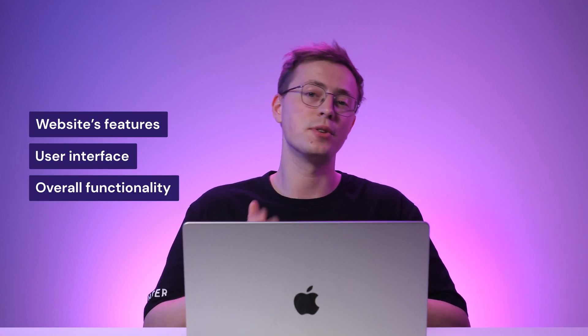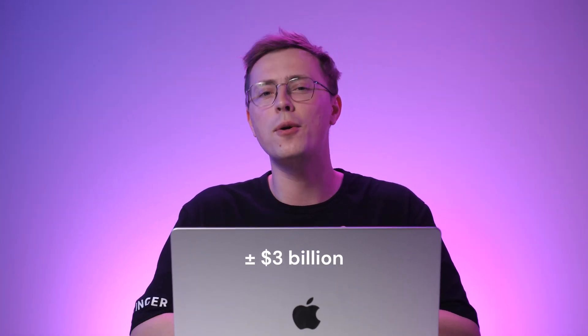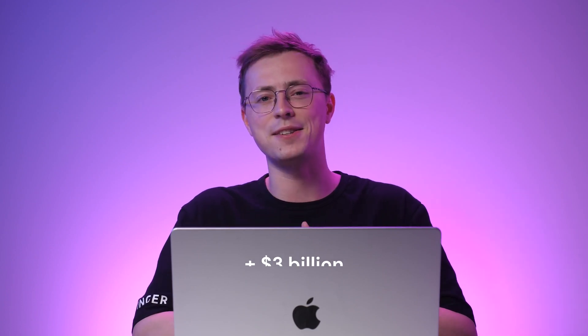If you wish to create an online store, choosing a reliable e-commerce platform is an important part of your success, as it will determine your website's features, user interface, and overall functionality. Today, the total e-commerce revenue reaches almost $3 billion. Therefore, owning your very own online store offers multiple advantages.